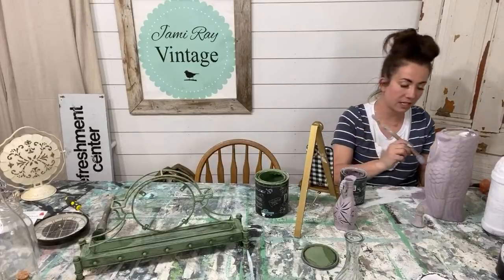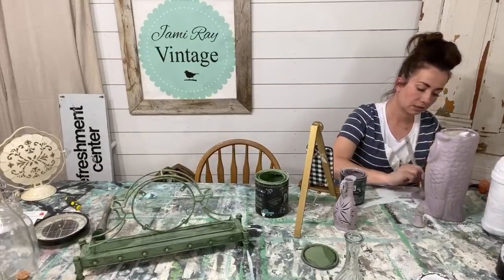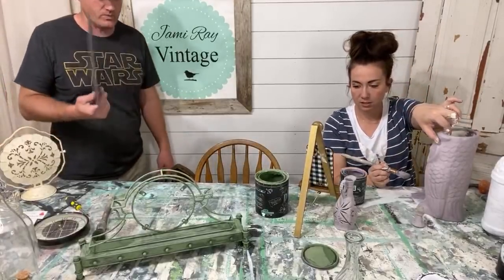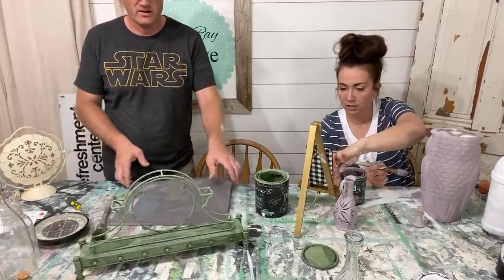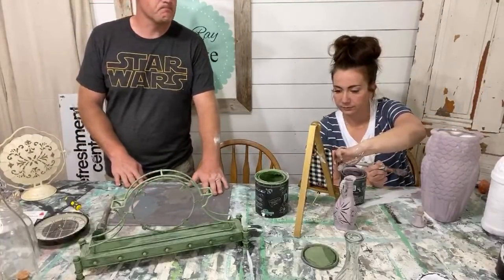Update on the baby chicks — the baby chicks are going to be coming at the end of May. I need to contact our company and make sure they're on their way because they hatch them when you order them — they're hatched to order.